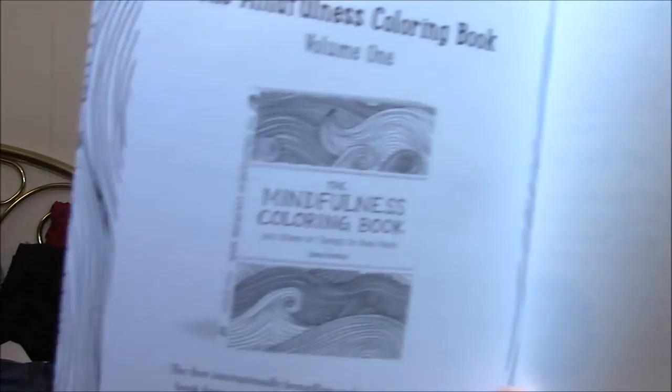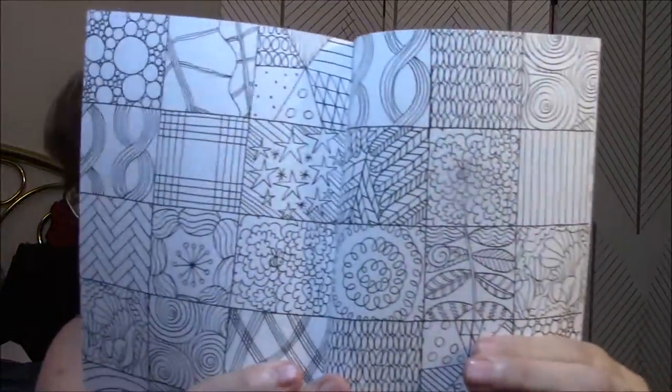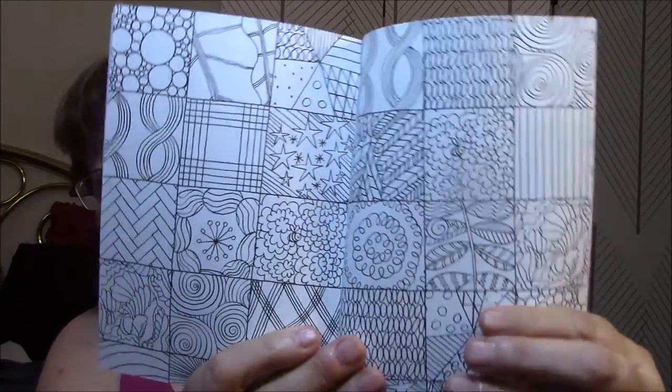So let's look through this book. Let's see here where we start. It shows the volume one there — that's the one that I'm coloring now. And these are double-sided.